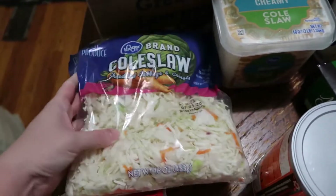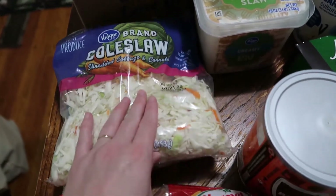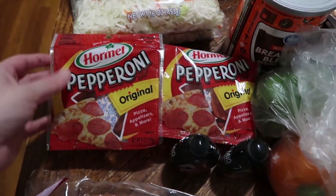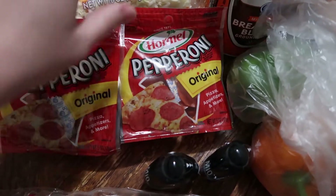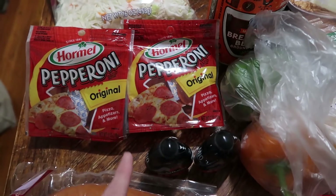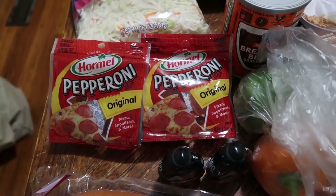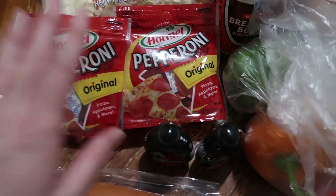I normally get the coleslaw mixes at Aldi's but they were cheaper at Kroger pickup this week, so I picked up two bags to make egg roll in a bowl. They had Hormel pepperoni — the original brand. Our local store has even had trouble carrying this. I selected no substitution on it because we don't like the lower sodium or reduced fat versions and they don't bake as well on low-carb pizzas. They had it, so I was super happy.